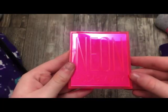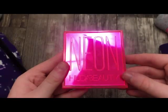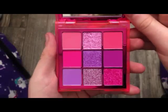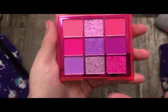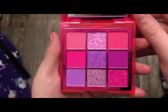The next palette is from Huda Beauty — this is the Neon Pink Palette. Really, really pretty, and I really do like the packaging. I love doing neutral lips and then popping this on the inner corner. I just love using all these shades together. Absolutely stunning.